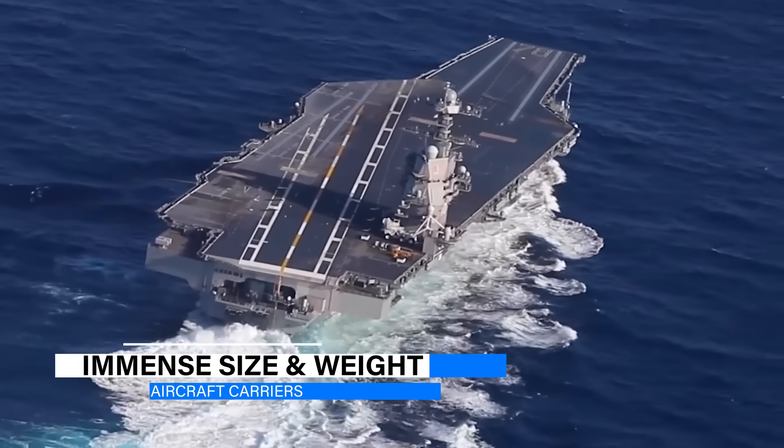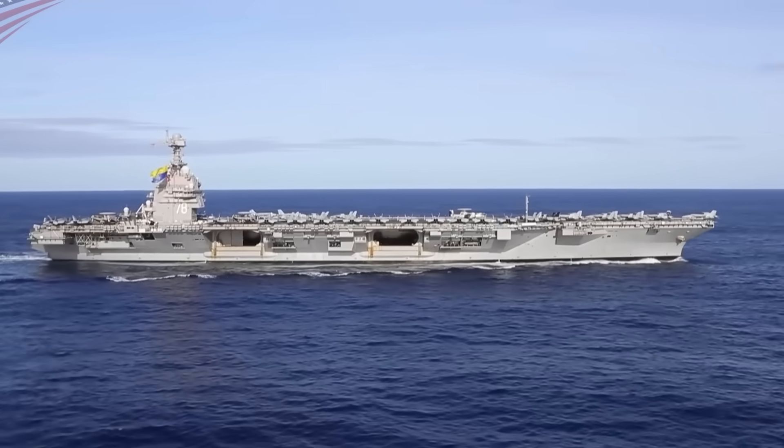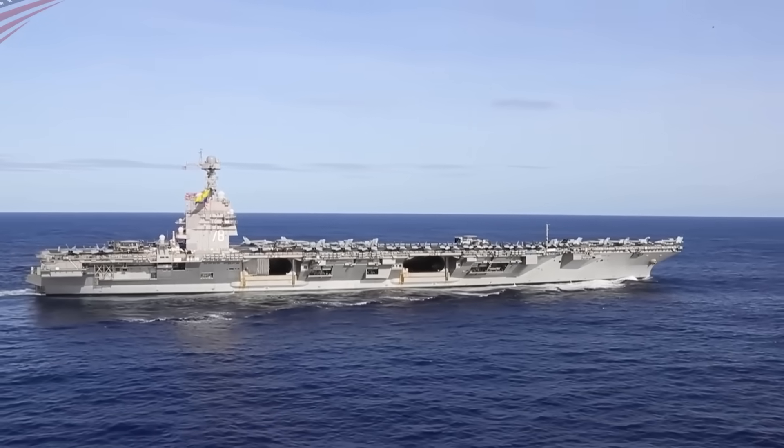Interestingly, when it comes to aircraft carriers, size does matter. The massive size of these ships is actually one of their biggest assets when facing rough seas.